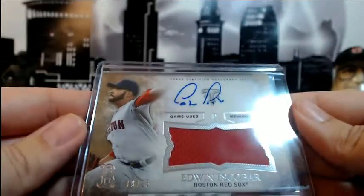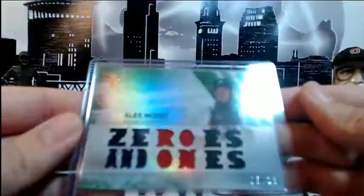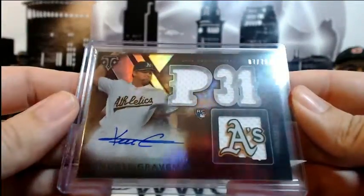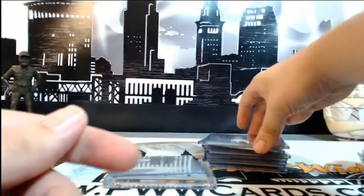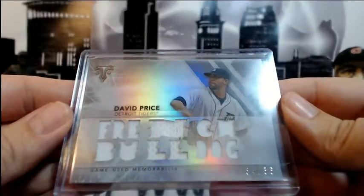Edwin Escobar for the Red Sox, 19 of 25, auto relic. For the Braves, Alex Wood Zeros and Ones, 5 out of 18, emerald. For the Tigers, Shane Green auto relic 21 out of 75. For the A's, Kendall Graveman auto relic — that's a rookie auto relic numbered 7 out of 75 for the Oakland A's. For the Tigers, David Price French Bulldog 34 out of 36.